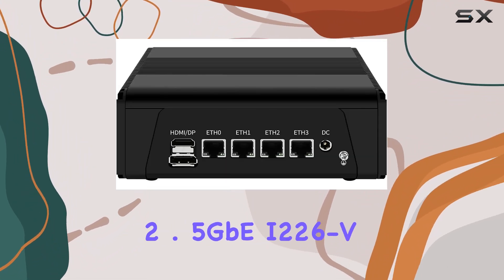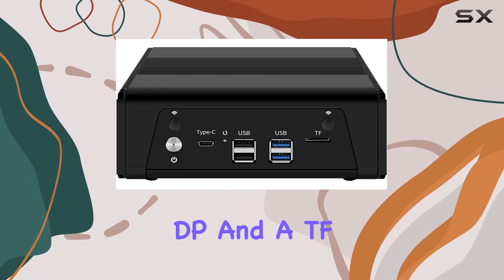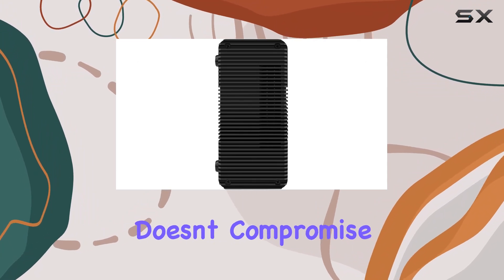Equipped with four Intel 2.5GB I-226 VLAN ports, HDMI, DP, and a TF slot for storage or system disk boot, this appliance doesn't compromise on connectivity.